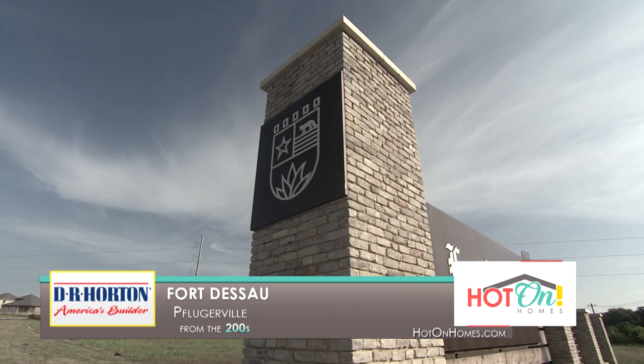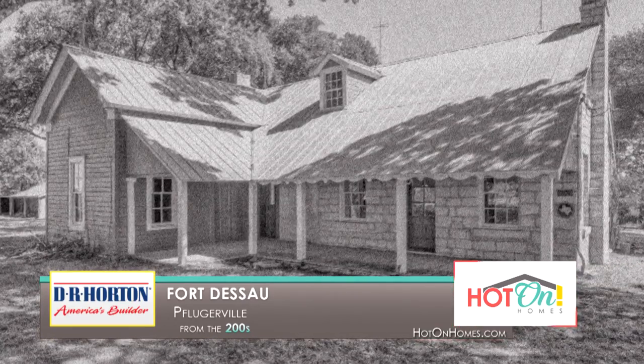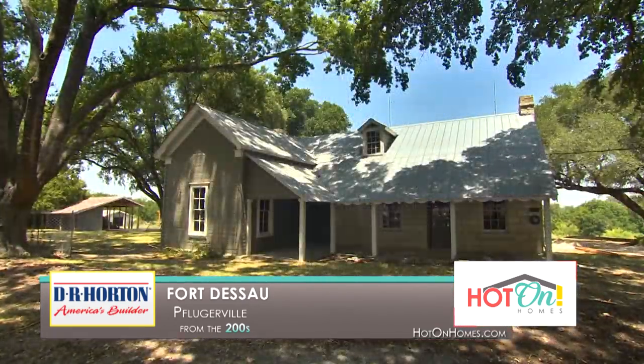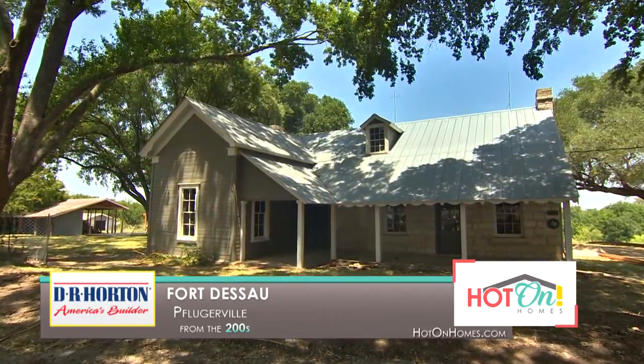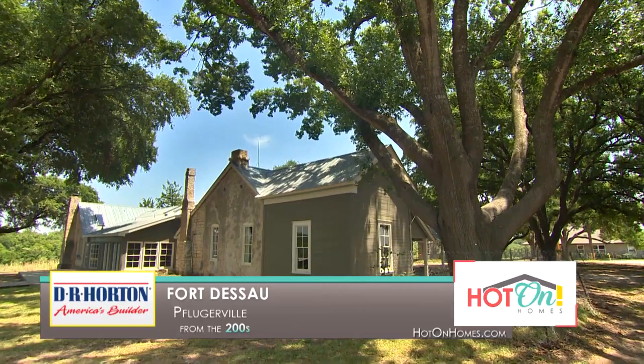Fort Dessau is a brand new DR Horton community that actually has a history behind it. We're using our amenities center that was actually Fort Dessau — it was built in the 1800s and we're restoring it. That's going to be the amenities center with a kitchen, pool, splash pad, and a bunch of fun stuff for the community to gather around and be together.